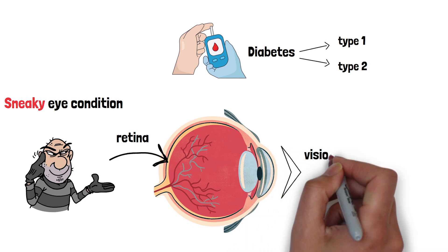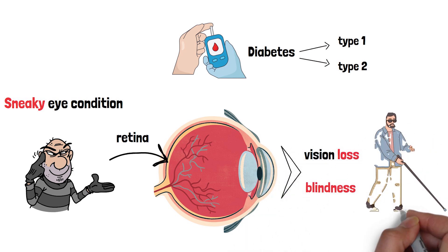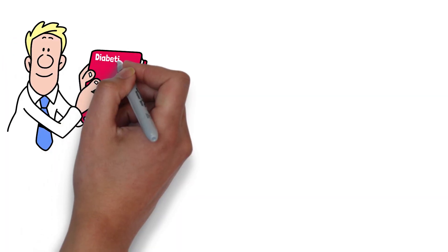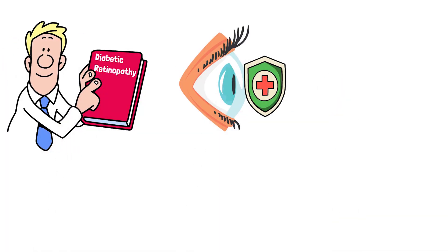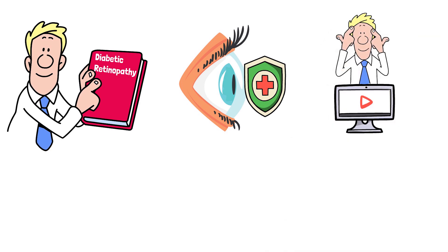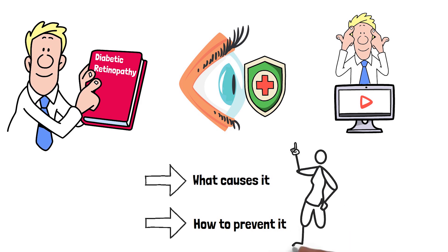Left unchecked, it can lead to vision loss or even blindness. But here's the good news: with the right knowledge and care, you can protect your sight. That's why we're here today, to arm you with everything you need to know about diabetic retinopathy, from what causes it to how to prevent it. So let's dive in and shed some light on this condition.